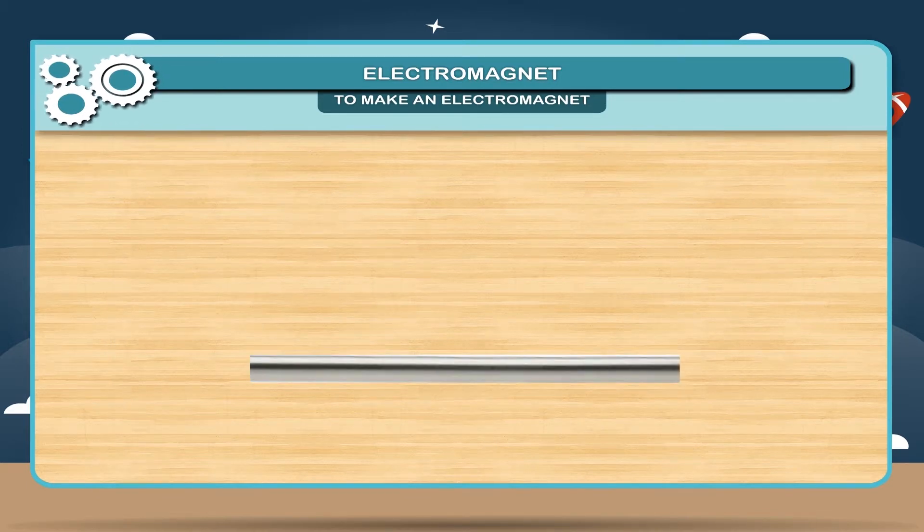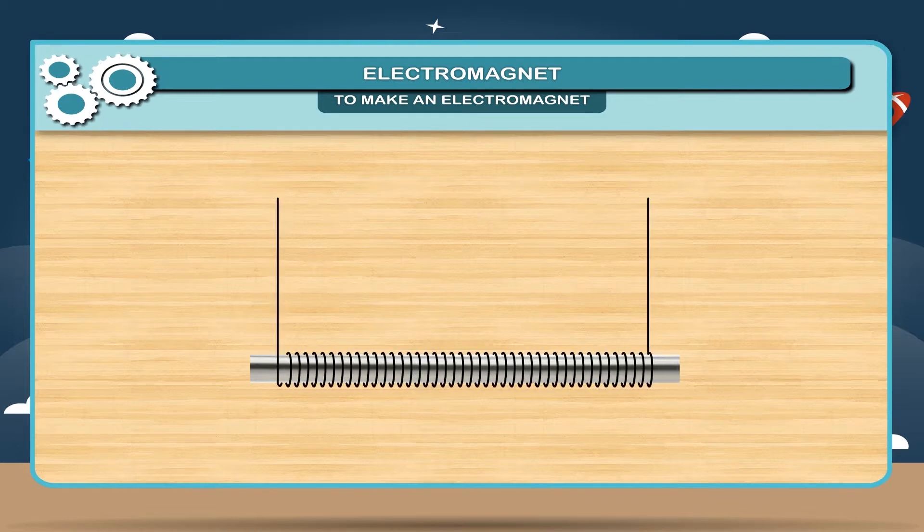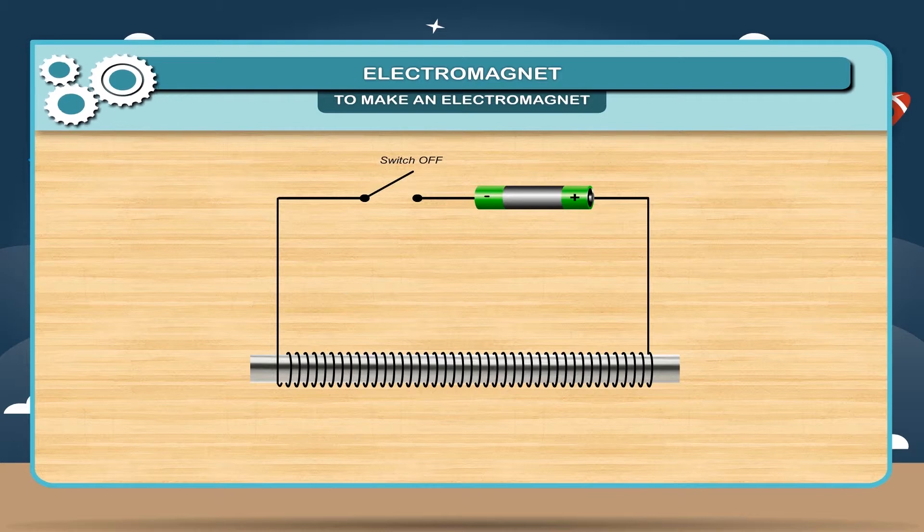Take a soft iron rod and wrap an insulated copper wire around it. Connect the ends of the wire to the battery through the switch. Now put on the switch so that electric current passes through the copper wire. Bring the iron paper clips close to the iron bar. You will find that the iron paper clips get attracted towards the iron bar. This shows that the iron rod has turned into a magnet.